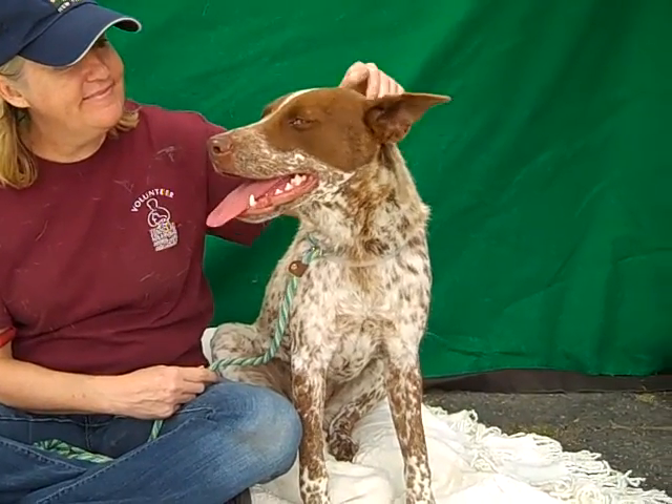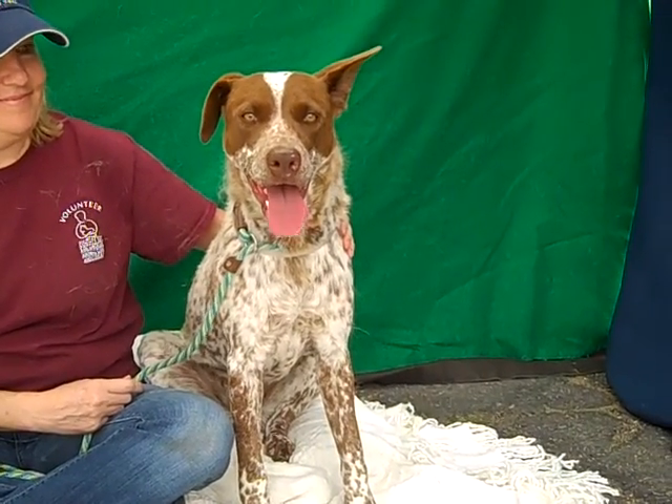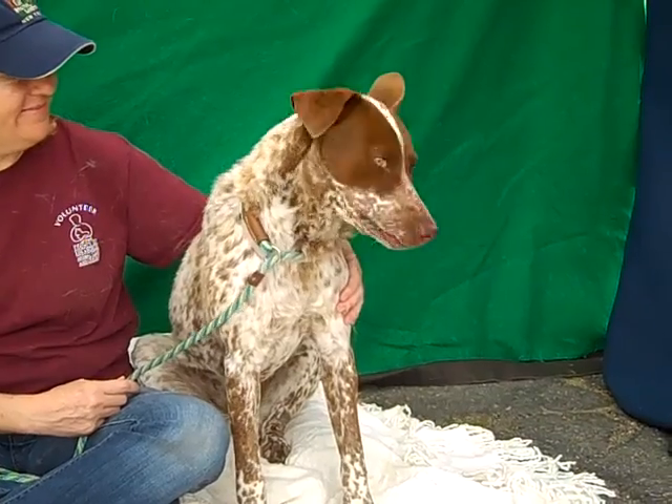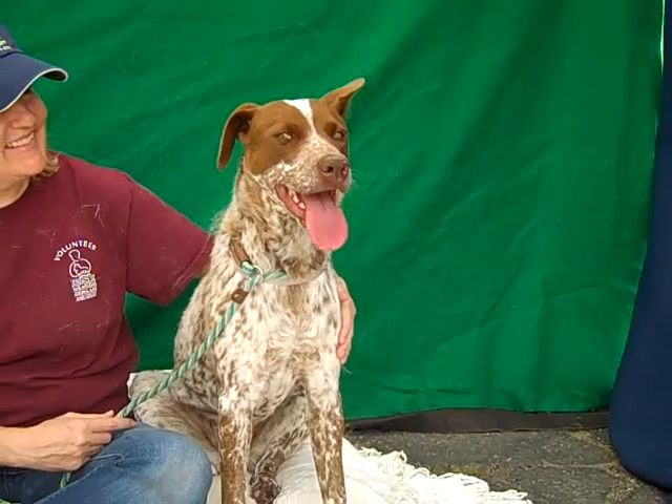She's super friendly as you can see, very loving and kissy, very intelligent, just curious about things, wanting to check them out. And for a year old puppy, you would think she's going to be a little bit more energetic, but she's already pretty mellow, a very chilled out girl. Look at those ears, so cute — look at that ear sticking up!